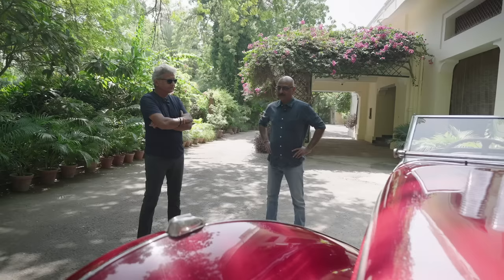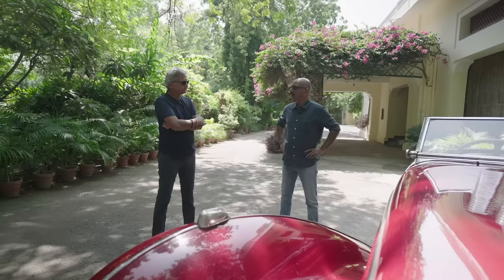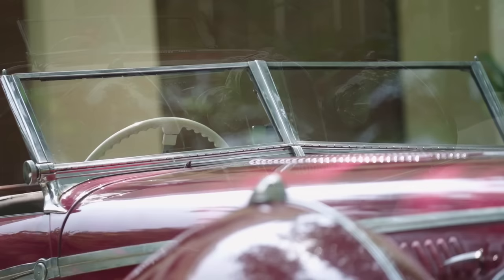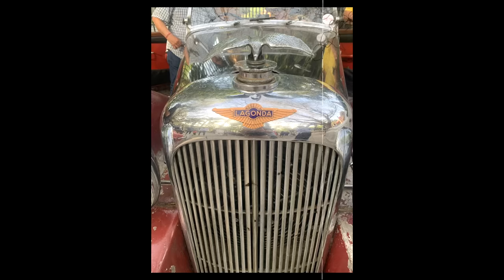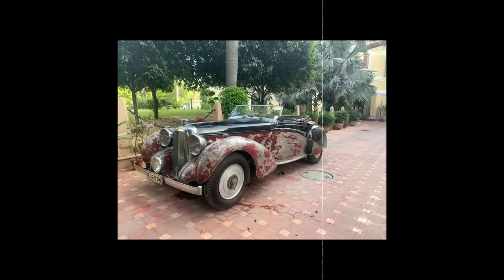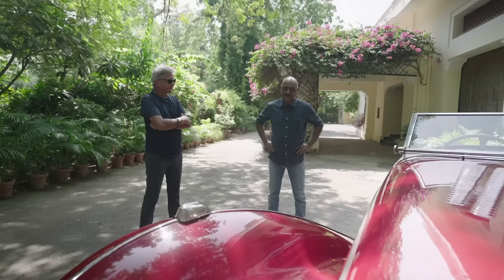This car was with the Yarjang family and had probably gone to Bombay for repairs. This was around when the police action took place in Hyderabad, so it remained in Bombay for a while. My father's oldest brother, Maharaja Hanwant Singh of Jodhpur, happened to be in Bombay in those days and he saw this car lying at Bachu Motors. He liked the car, picked it up, and brought it to Jodhpur.